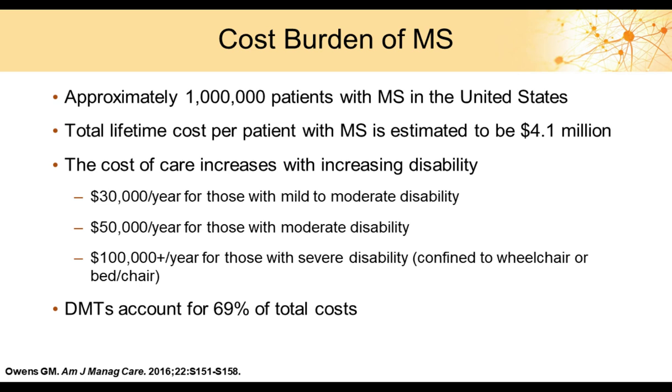Interestingly, drugs account for almost 70% of the total cost of MS, based on 2016 data, and that percentage is likely even higher now. This stresses the importance of appropriate drug management, though we must be careful not to focus solely on managing the drugs and instead remember to address the progressive nature of the disease, appropriate diagnosis, and managing patients holistically.